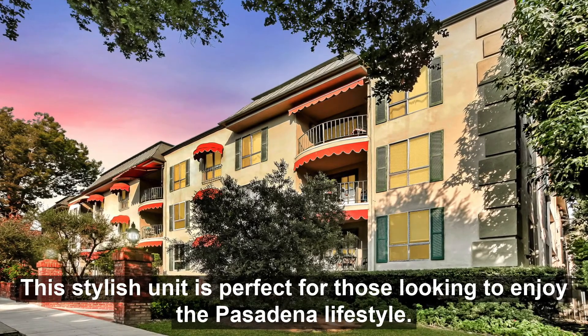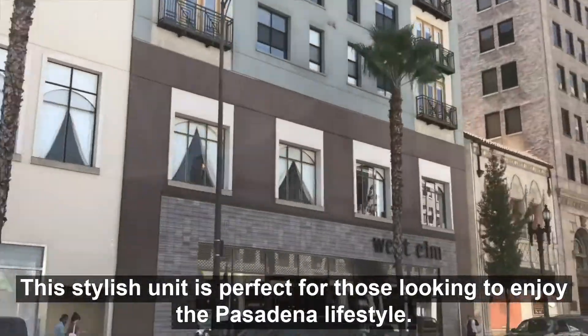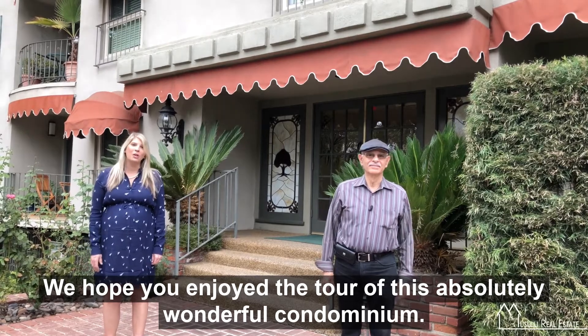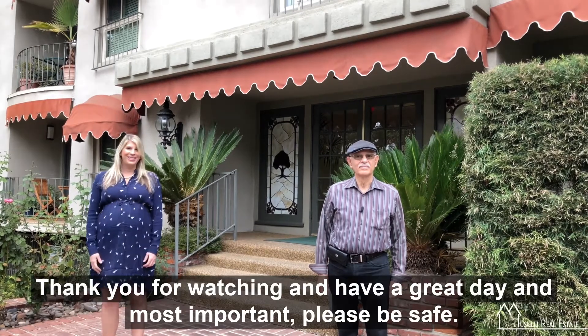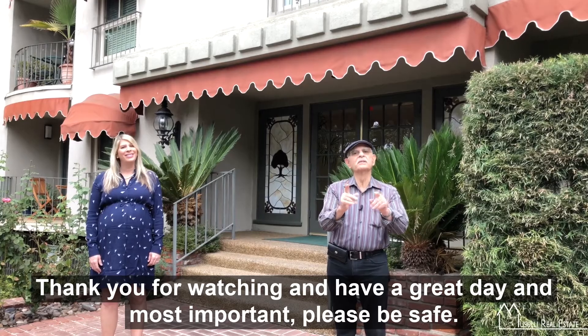This stylish unit is perfect for those looking to enjoy the Pasadena lifestyle. We hope you enjoyed the tour of this absolutely wonderful condominium. If you have any questions, feel free to give us a call and we'd be happy to give you a tour of this place. Thank you for watching, have a great day, and most importantly, please be safe.